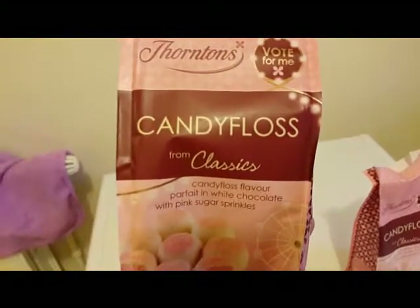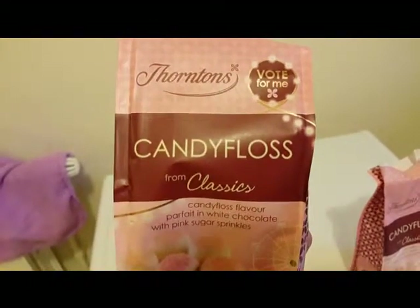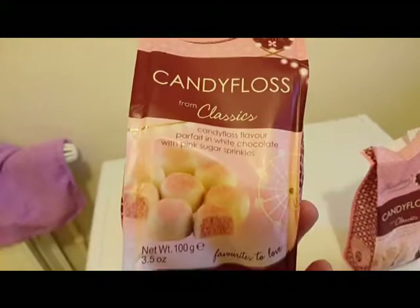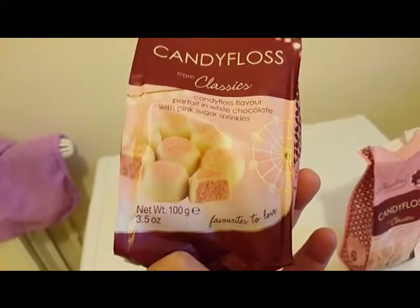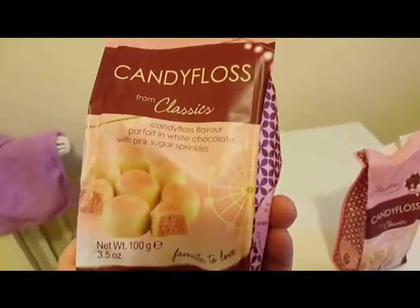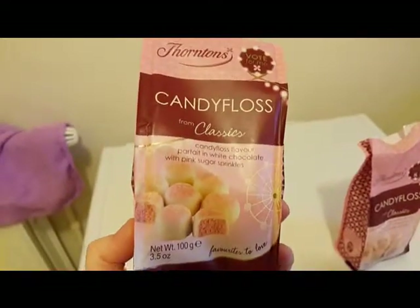Yeah, the candy floss from the classic range — Fountains — and it's got a little big wheel, or ferris wheel as the Americans would probably call it. We call it the big wheel over here. It's a cute little bag and yeah, I highly recommend these.